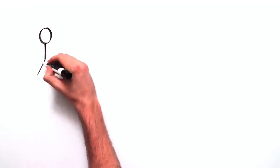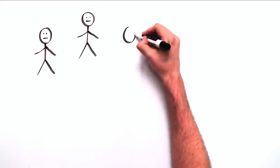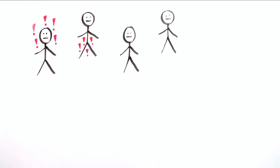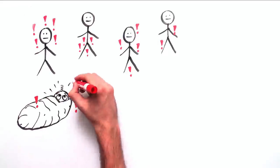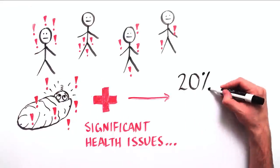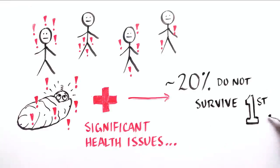PMM2 CDG is a spectrum disorder, and symptoms differ in severity between individuals. Some patients may have mild developmental delay, while others have significant medical problems typically starting in the first few months of life. About 20% of these infants don't survive the first year of life.